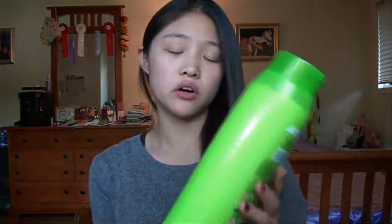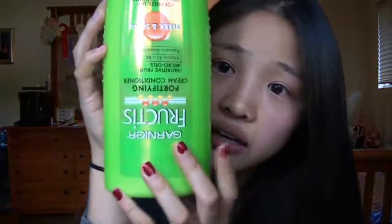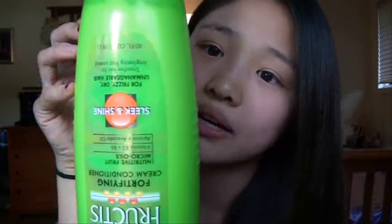My favorite conditioner probably of all time is the Garnier Fructis Sleek and Shine, and this one is a huge bottle from BJ's, which is kind of like Costco or Sam's Club depending on where you live. This is the Garnier Sleek and Shine — it's an upside-down one and probably my all-time favorite conditioner. This is like the huge one-liter, 1.18-liter bottle. I buy these in bulk usually. I have the smaller ones for traveling because it doesn't make sense to place the big one in your luggage.